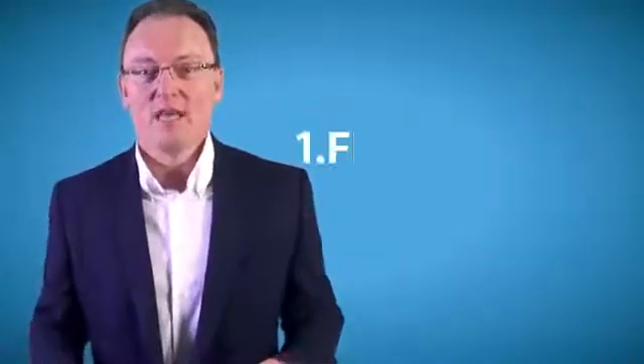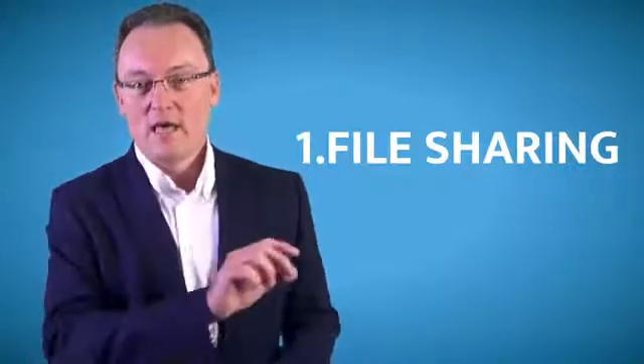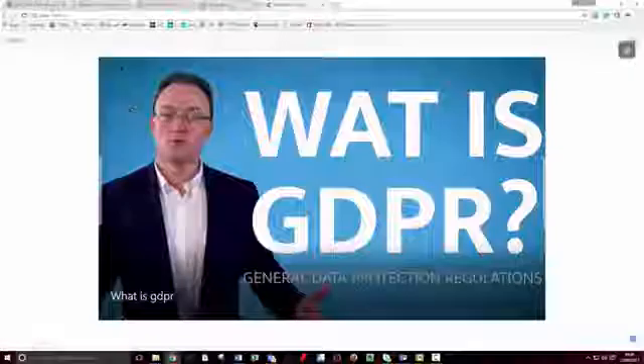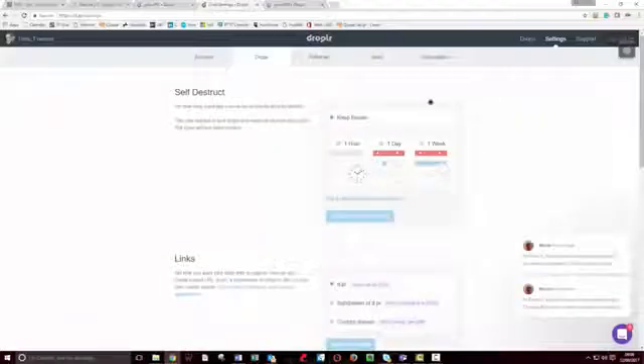The first thing it does — imagine you've now installed the software on your machine, Mac or PC, and you want to share a file with somebody. I call it Dropbox on steroids. All you do is drop the file into the DropLR area and immediately it generates a link that you can then email to somebody or forward to them. The other good thing is you can set a time bomb to it — when you want access to the file to be restricted, it will automatically remove access to that file for the remote person.